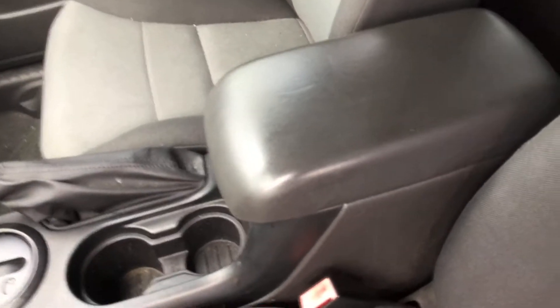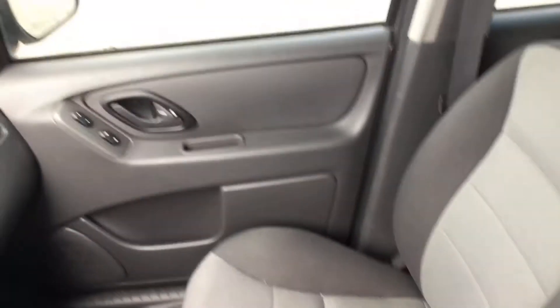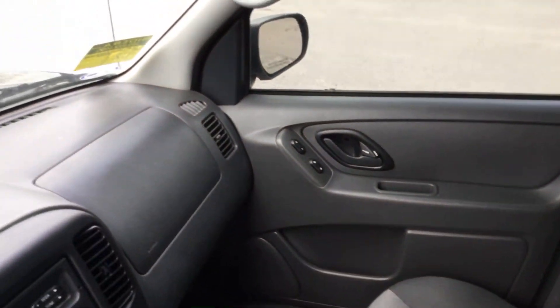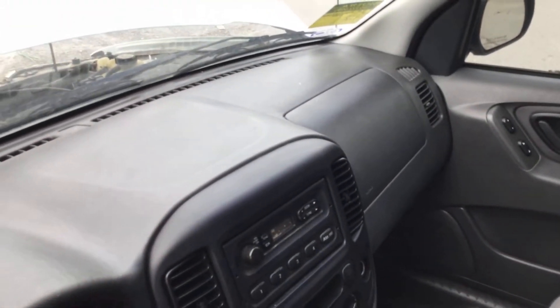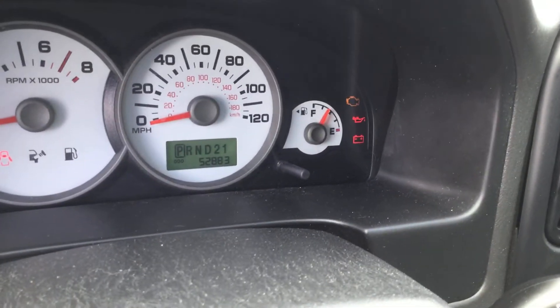The interior looks good. The driver's seat is torn right there and it shows wear. The rest of the interior looks good. The passenger seat is not torn. All the door panels are in place and look good. The dashboard is not cracked. The steering wheel looks good. It's got 52,000 miles.